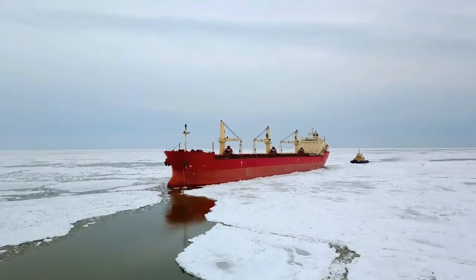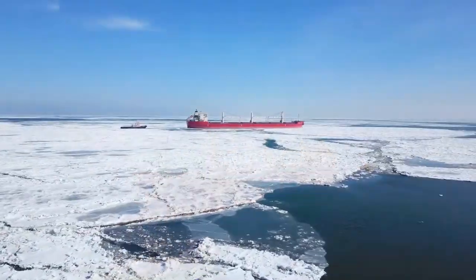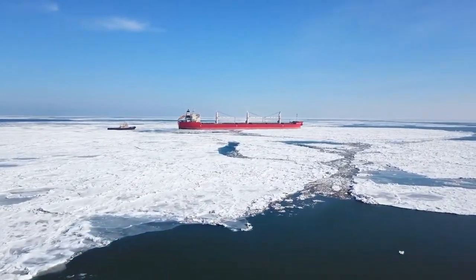Today, we are going to see this $27 billion ship. Have you ever heard of this ship? If not, stay tuned to find out more about the ship.